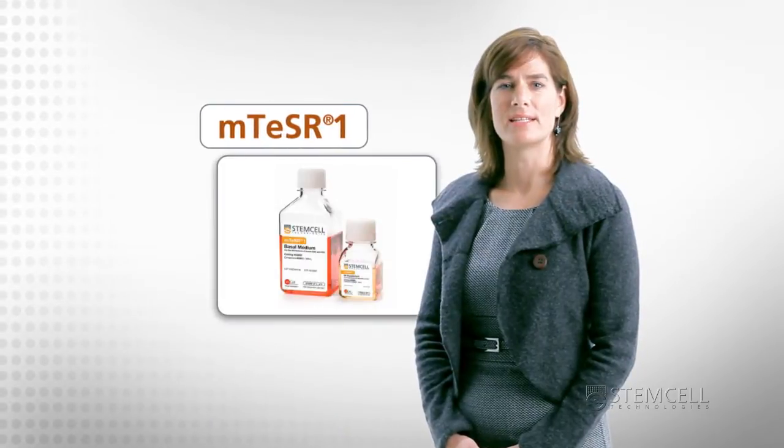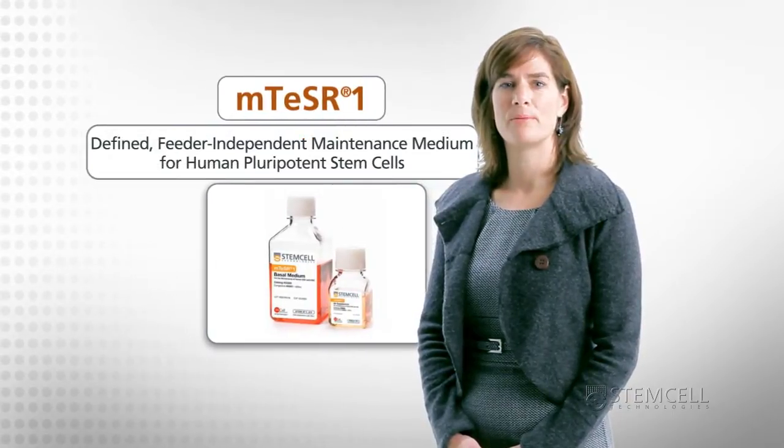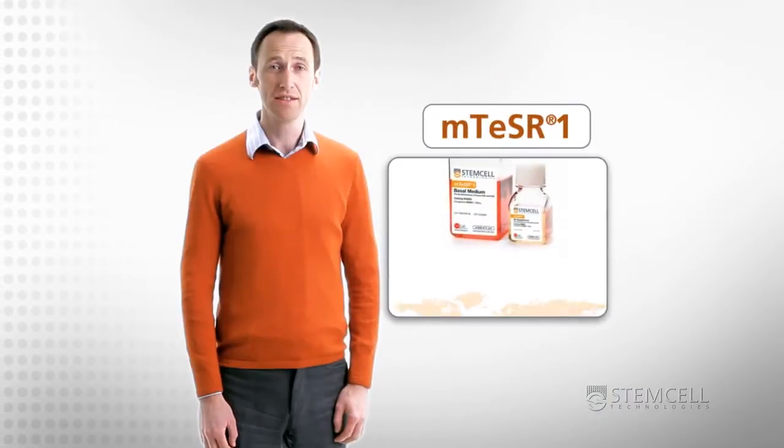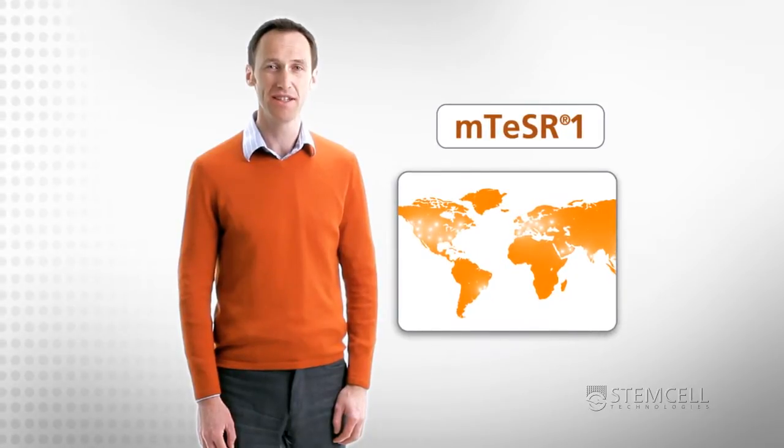Stem Cell Technologies' solution is M-Teaser 1, the most widely published, feeder-independent maintenance medium for human ES and IPS cells. To date, M-Teaser 1 has been used on over 50 independently derived human ES and IPS cell lines.